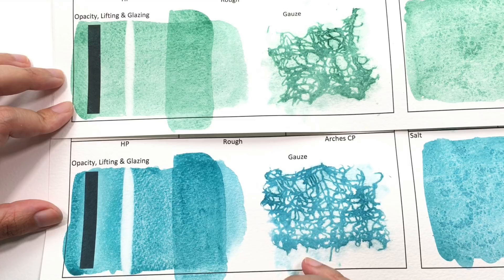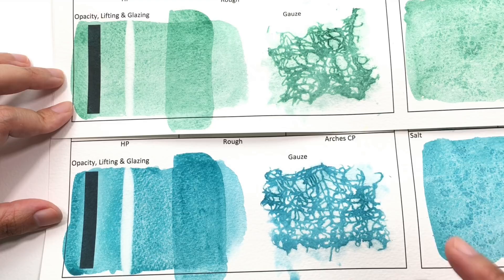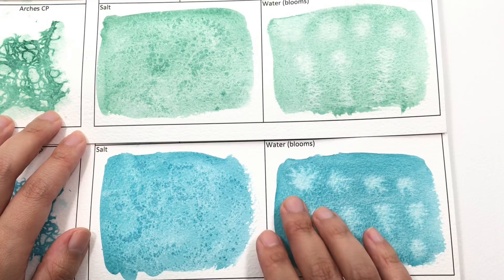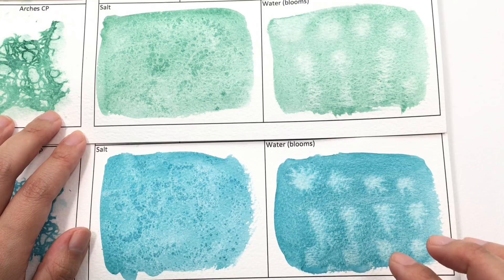Since these two colors are both granulating, they go very well with salt as well. Though salt didn't really do much on either of these two colors. The water bloom I would say is a medium level of reaction, but the Sleeping Beauty did a little bit better in keeping the feathered look than the Kingman Green did.